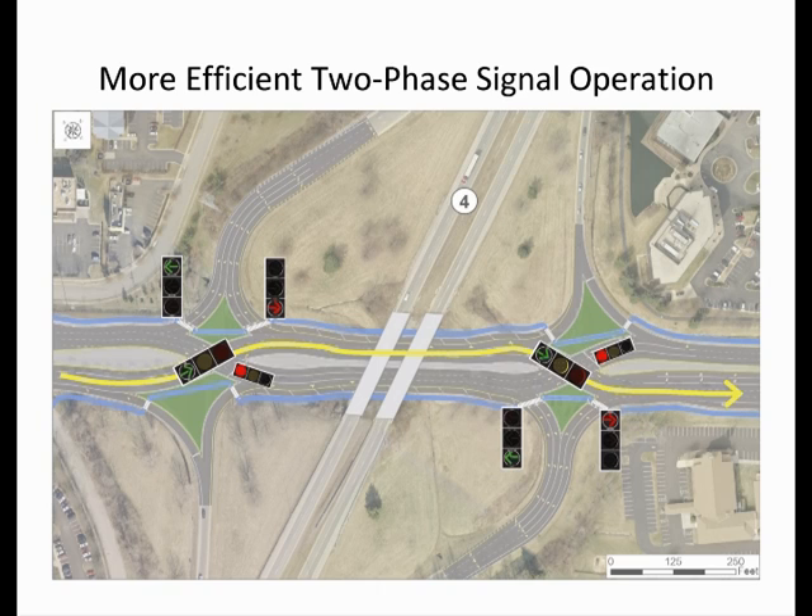For example, inbound Harrodsburg Road has a green indication at both ramp terminal intersections. At the same time, the right turn from the New Circle Road outer loop is green, and the left turn from the inner loop exit ramp is green.